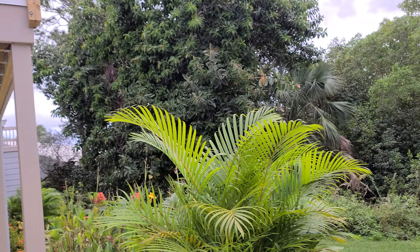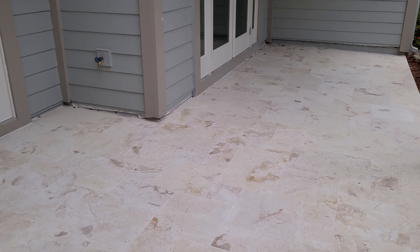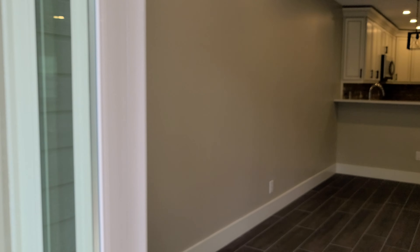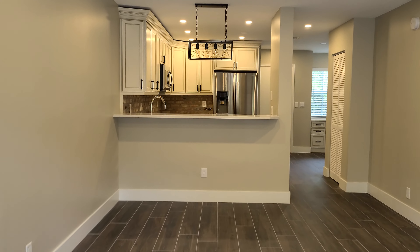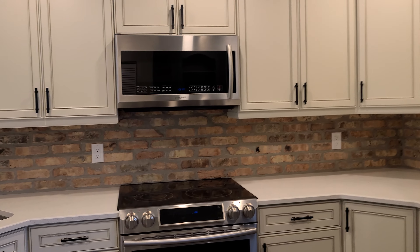That's the view from the first floor. Once again, the house is totally renovated — all the deck, here is the patio, and the floors and kitchen.